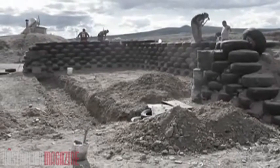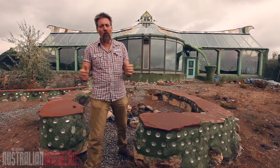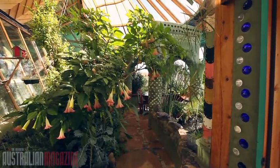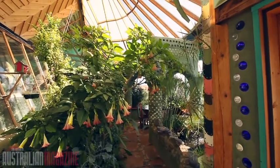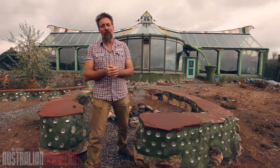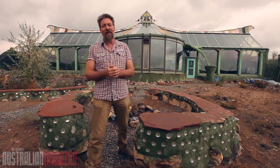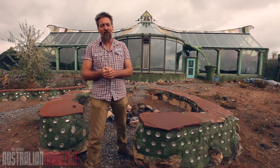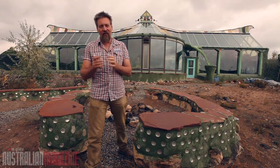The houses are off-grid and they recycle all their water. There's a greenhouse at the front of the building that recycles the water and produces food for the inhabitants. Michael says he can get the utility bills down to $100 a year, and if anyone who buys one of his houses has to pay more than that, he says he'll pay the difference.